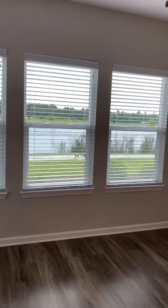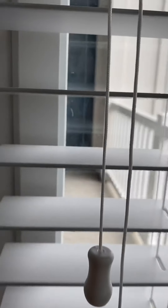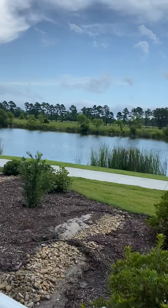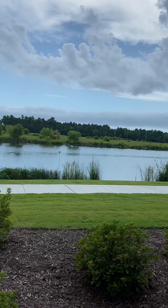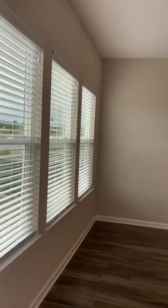This apartment, 7105, has a premium view — every single window looks out over the lake, so it's really, really pretty. I'm going to take you out here on the patio. This is your view, and especially when storms are coming in, it's so cool to watch them come across the lake. I love it. I'm actually on the third floor, and it works out really nicely.